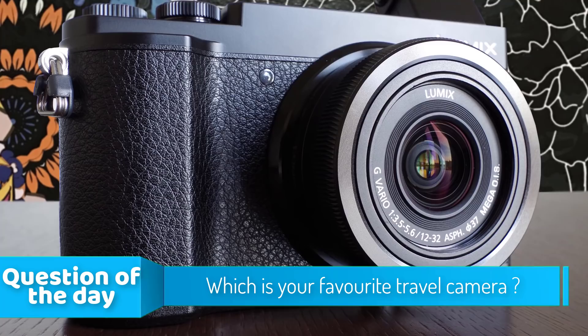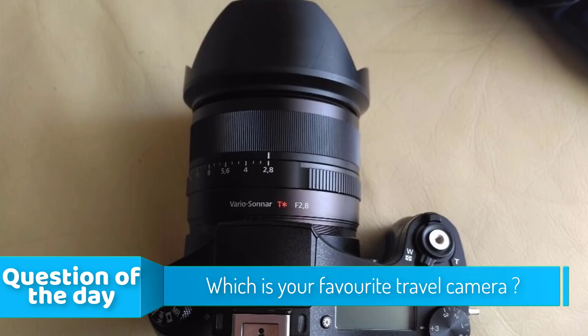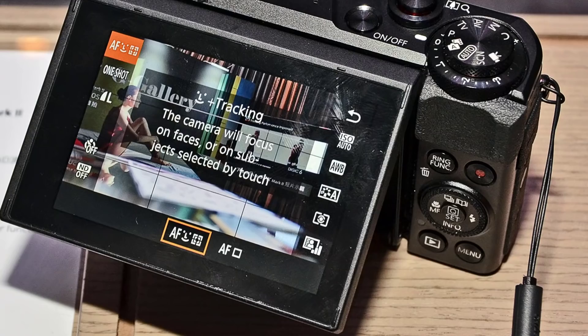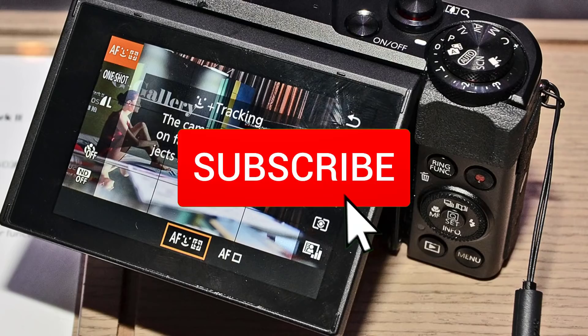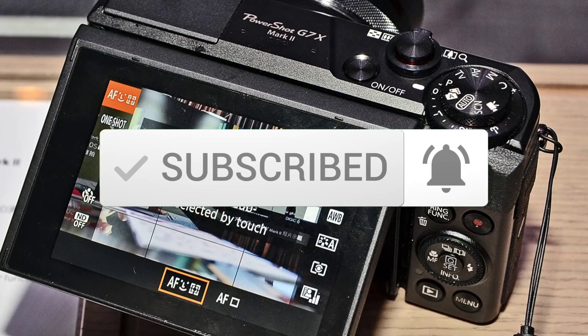Hello guys. In today's video, we're going to check out the top 5 best travel cameras in the market for this year. I made this list based on my personal opinion, and I tried to list them based on their price, quality, durability, and more. To see the price and find out more information about these travel cameras, you can check out the description below. Also, make sure you subscribe to stay up to date with the latest technology reviews. So let's get started with the video.